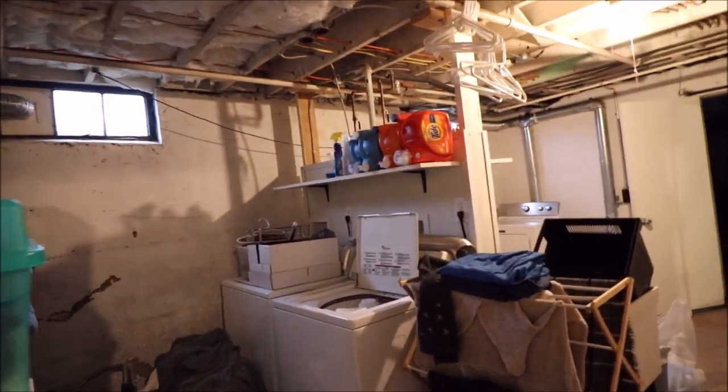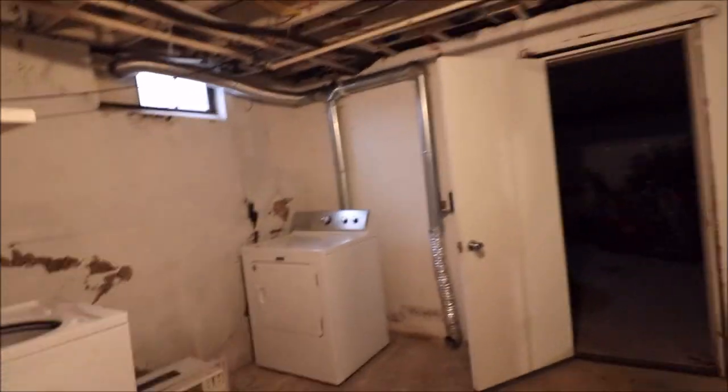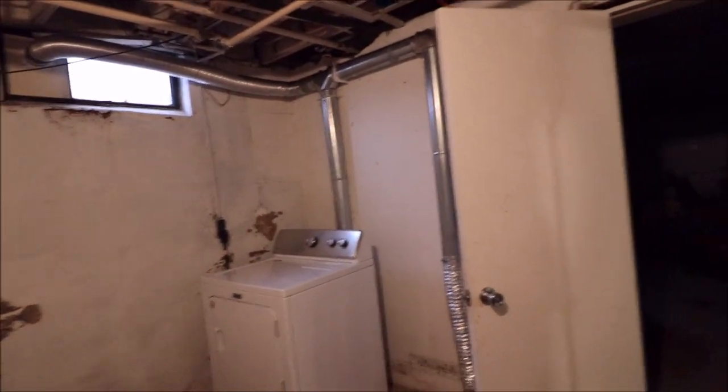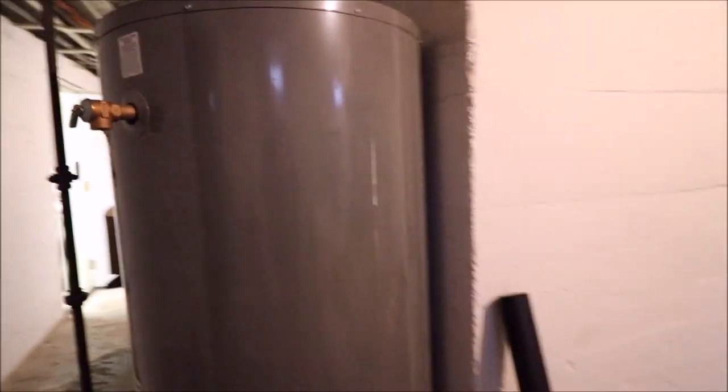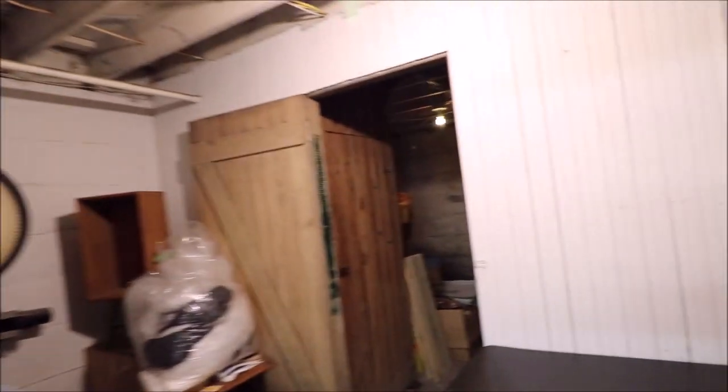Down here in the basement, there are washer and dryer hookups for each apartment. Upgraded plumbing, newer water heater. This is the other part of the full basement, and here you have storage units for individual apartments.